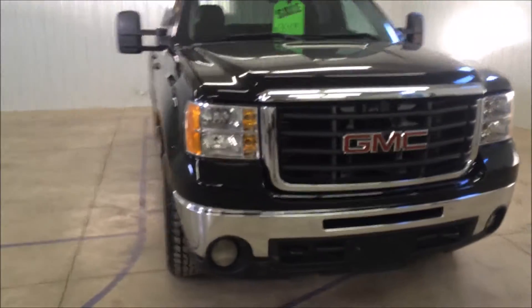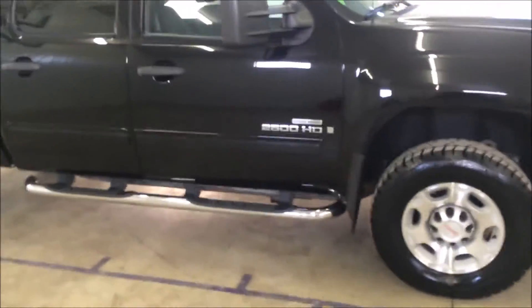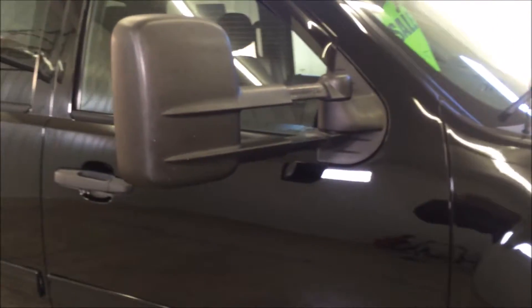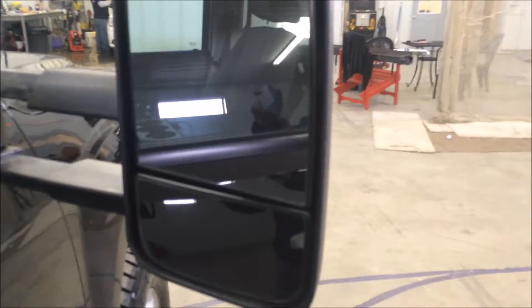Moving to the passenger side. It's got nice chrome running boards on it. These tow mirrors are adjustable — you can slide them out if you're pulling a trailer and need a little more visibility back there. They also have turn indicators built in.